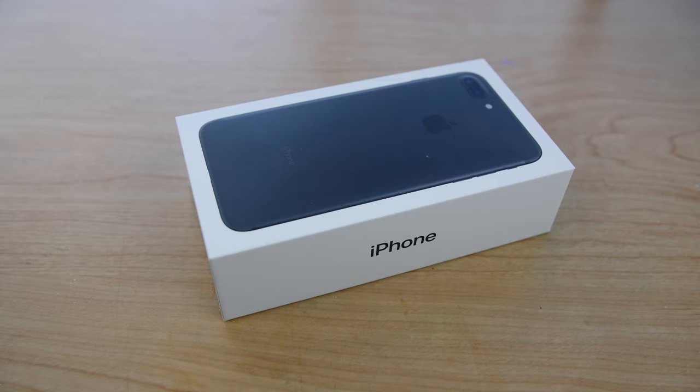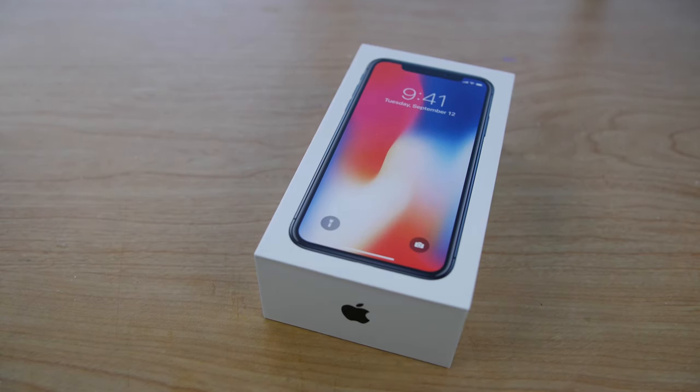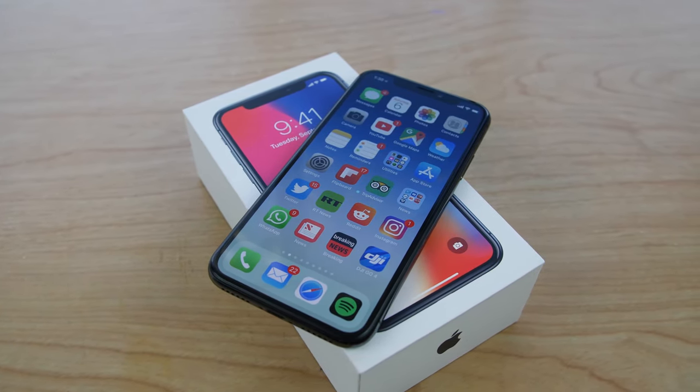Hey guys, Fabian here with the iPhone 10. Let's get into it. I was on the fence about getting the iPhone 10, but after going to the store back and forth, I decided to give it a try right away.